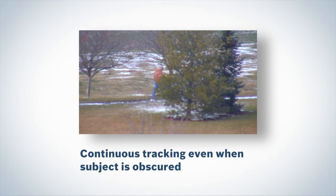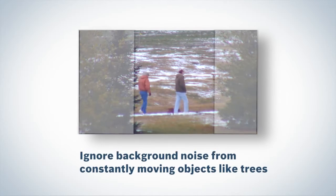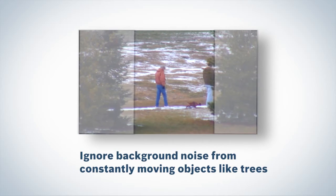The tracking system maintains focus even when the subject is temporarily hidden behind scene obstructions, while virtual masking ignores background noise from constantly moving objects like trees.